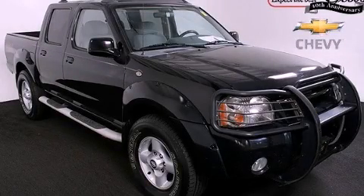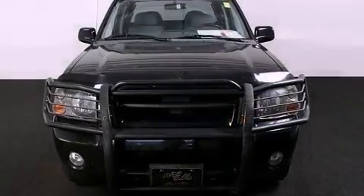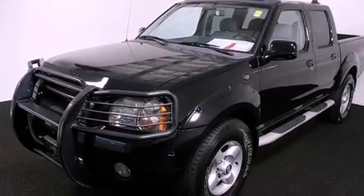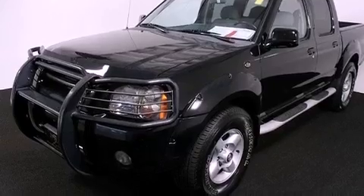This is a 2001 Nissan Frontier. Strong, durable, and dependable. It features a 3.3 liter 6-cylinder engine, a 5-speed manual transmission, and 4-wheel drive.